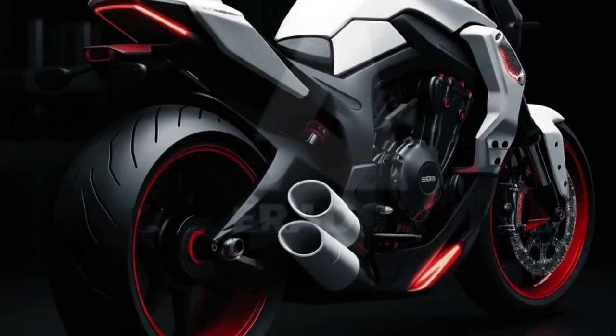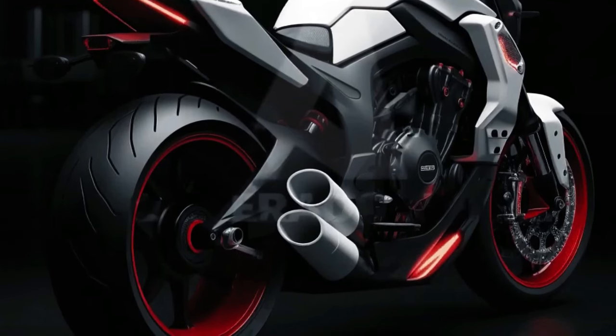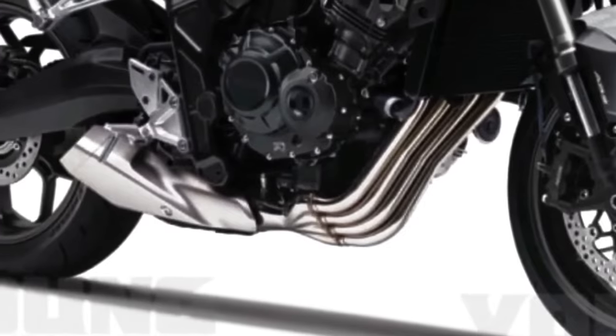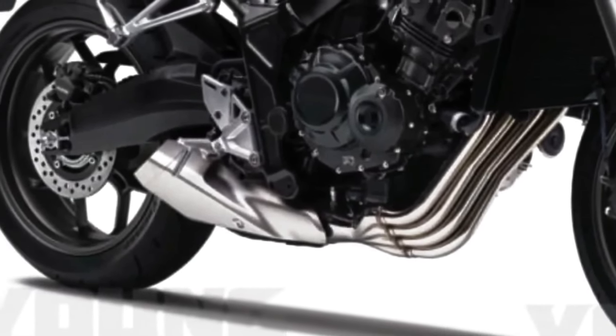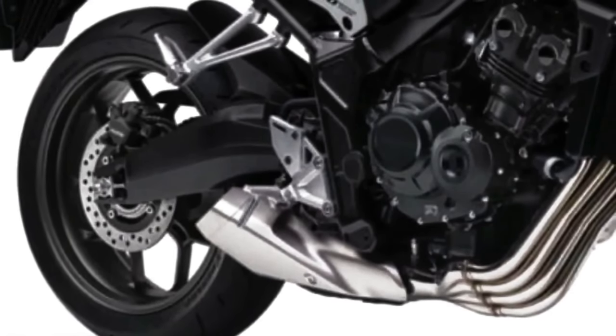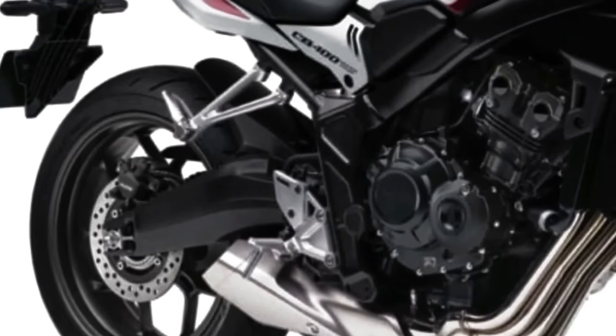The motorcycle's fluid, aggressive body shapes convey a sense of speed and dynamism, while the integrated LED headlamps provide a sharp, modern look. The new 2024 Honda CB400 concept features advanced technical specifications that promise high performance and efficiency. The bike is expected to be equipped with a latest-generation engine capable of delivering exceptional power and torque. State-of-the-art fuel injection and electronic management will provide an enhanced riding experience, and the wheels are designed to offer a perfect combination of stability and agility.